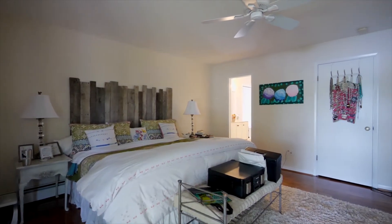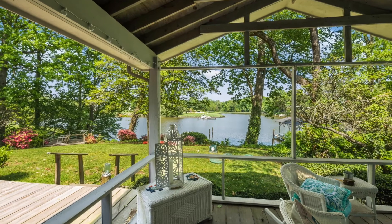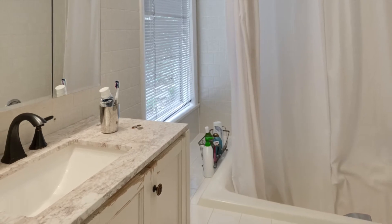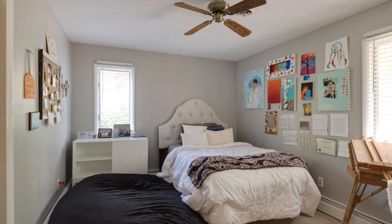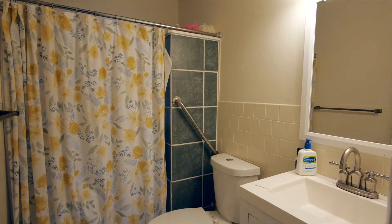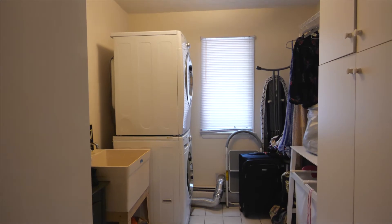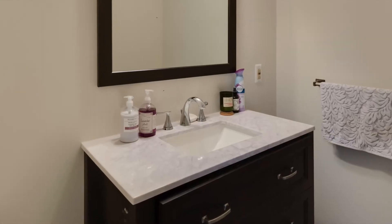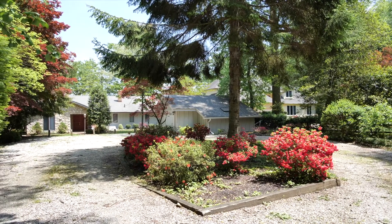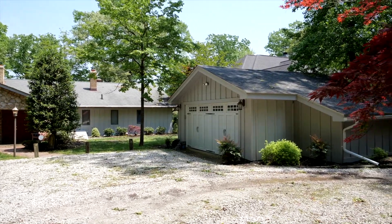Just down the hall is the master bedroom. It has hardwood floors and direct access to your screen porch. It also has a private bathroom with a marble-top vanity and a deep soaking tub. Two other bedrooms on this floor have large closets and lots of light, and share a remodeled hall bathroom. Also on this floor is a laundry room and a powder room with a marble-top vanity. You have plenty of parking outside for your guests, and just across the parking area is a detached two-car garage.